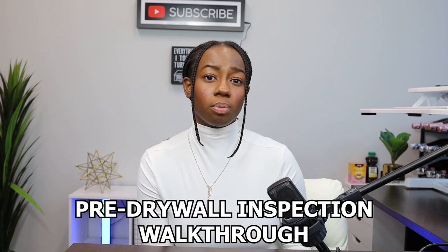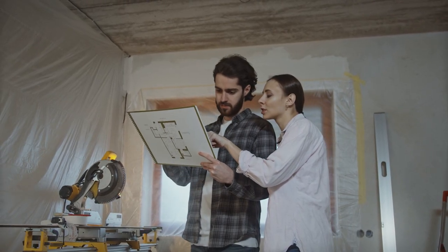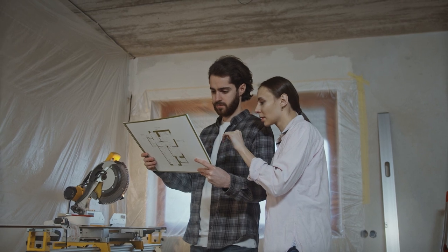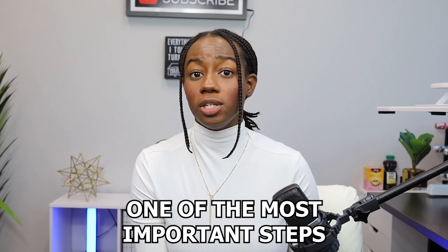Before the drywall goes up, you're going to want to schedule a pre-drywall inspection walkthrough with your builder. This is an opportunity to inspect the framing, plumbing, and electrical systems to ensure everything is installed correctly and according to plan. Make sure to take notes and address your concerns with your builder before the drywall is installed. I know a lot of builders will say you don't need to do this step, but it's honestly one of the most important steps you can take to make sure your home meets your expectations.